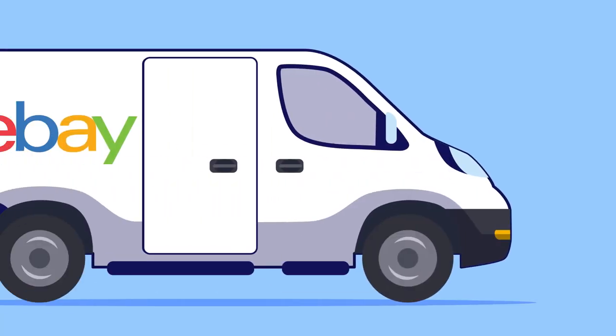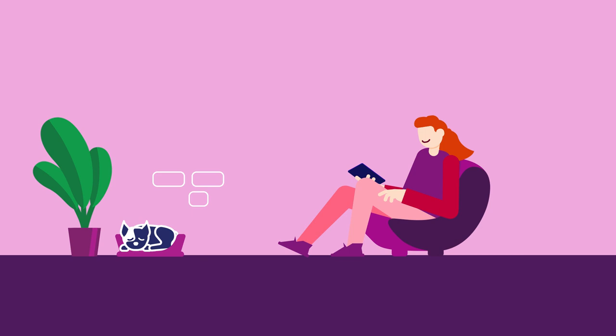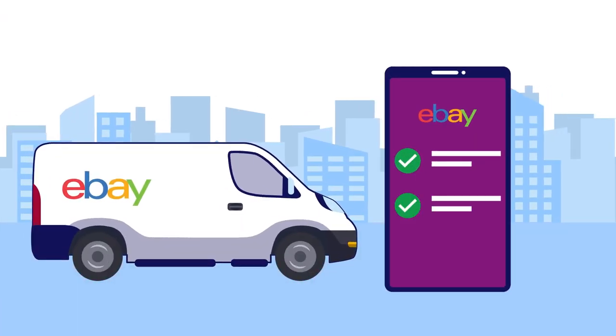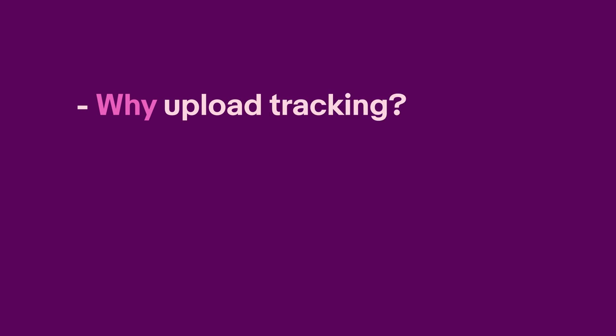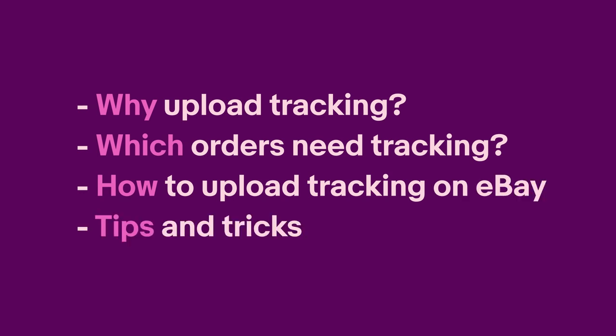Tracking your orders is an essential part of selling online. It's how buyers follow the journey of their item from your business to their front door. In this video, we'll go through why you should upload tracking, which orders need tracking, how to upload tracking on eBay, and general tips and tricks to set you up for success.